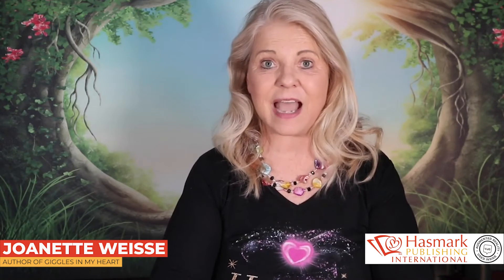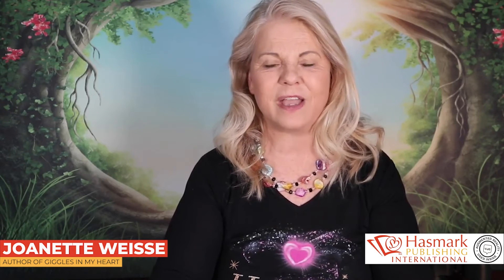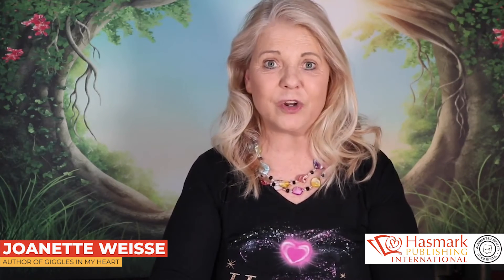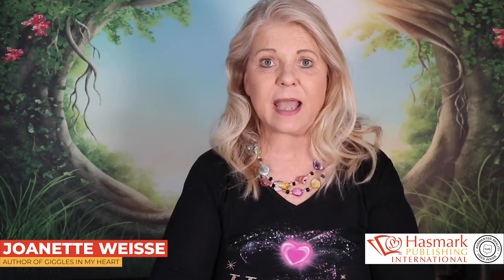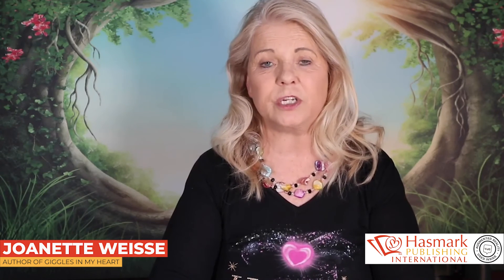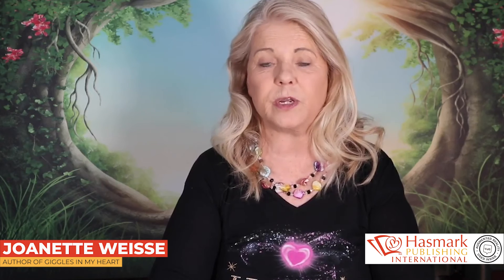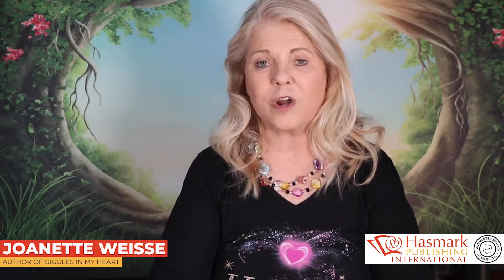That is how you as an author can bring your book to life. If you're a children's book author, this is a great way to capture the kids' attention and interact with them from within your book. Other authors can use this technology to introduce themselves to their readers, to market their book within their book, or to connect with their readers on a personal level.